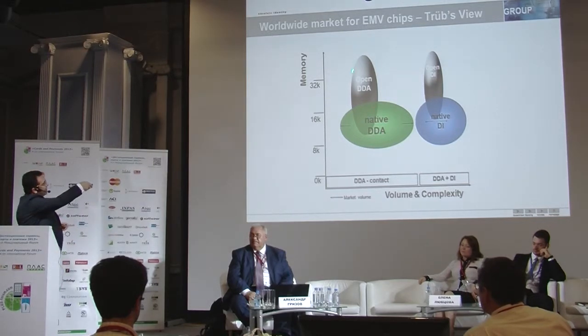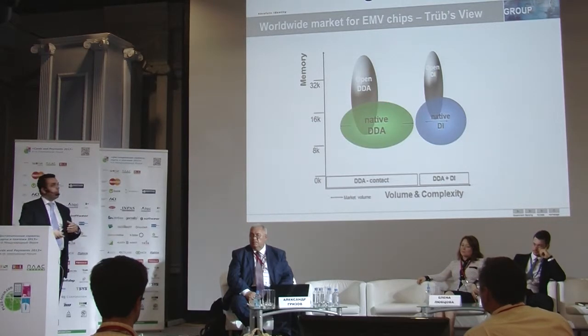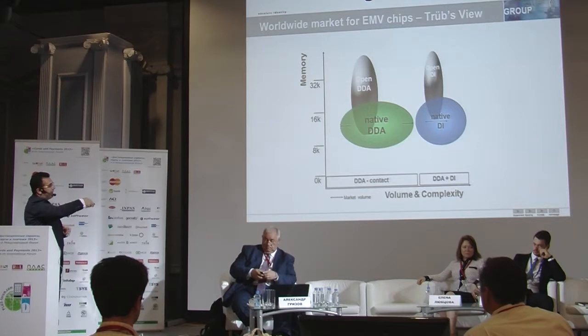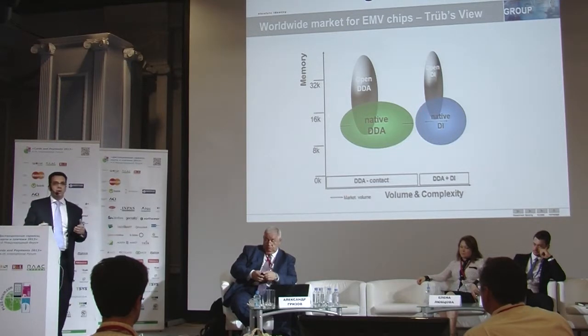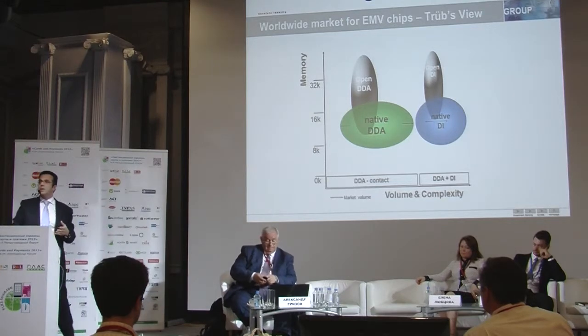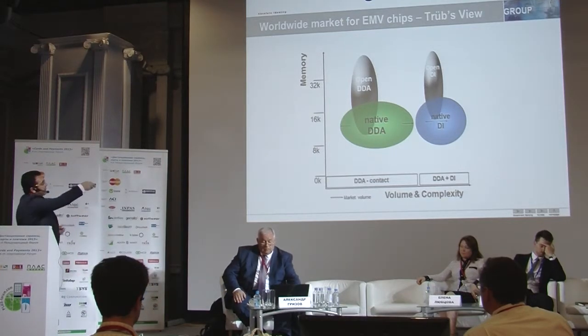But there is a growing segment of global and open platform products. The significance here is the size in memory — you have a high memory size here and a lower memory size here. The same kind of principle applies for dual interface products, where we have a larger portion of issued cards based on native products compared to global platform products.